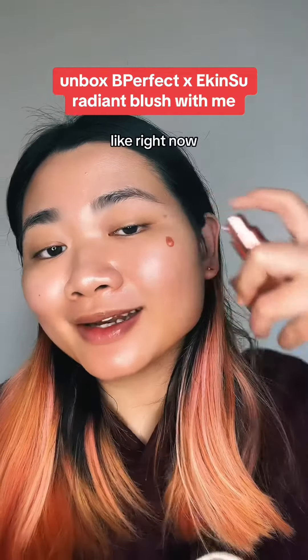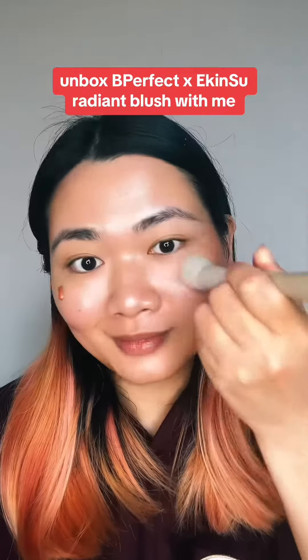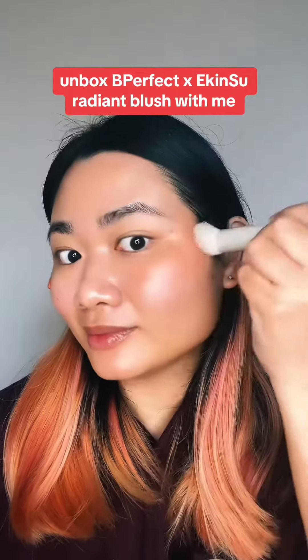You guys know I love this Be Perfect Akinzu Radiant Glow so much — I use it for every get-ready-with-me. I know they have a radiant blush and I needed to try it, and it's here.